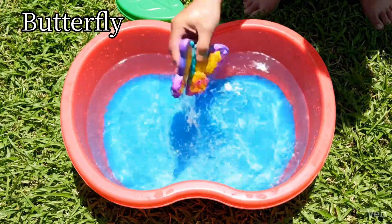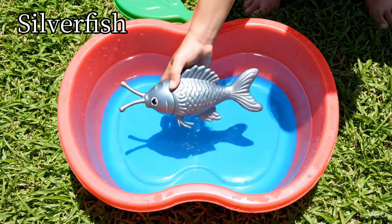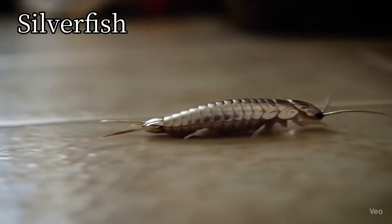Butterfly. Butterflies have colorful wings. Silverfish. Silverfish move quickly in dark places.